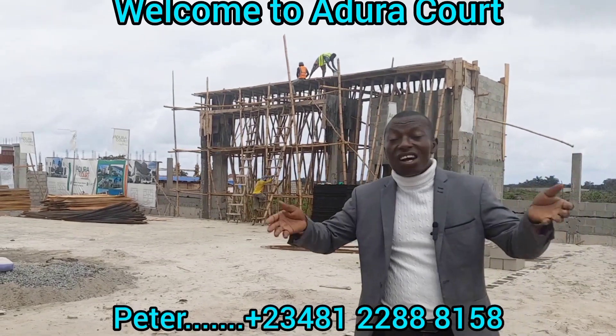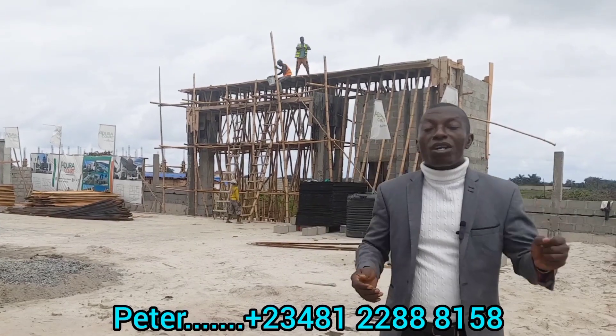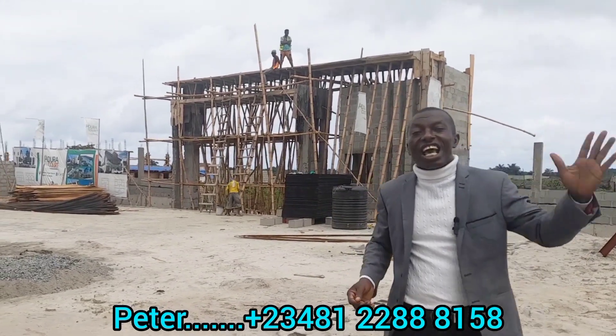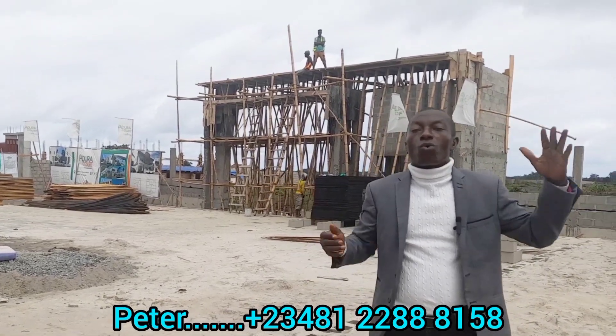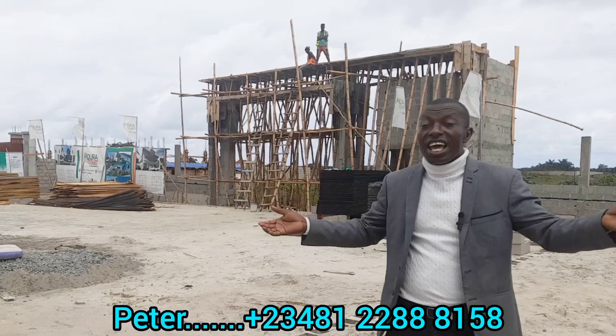You are welcome to Adura Court. This estate is located in Monastery Road, just beside the Catholic Monastery. And it is sharing frontage with one of your estates of choice, Peak Luxury Court Estates.